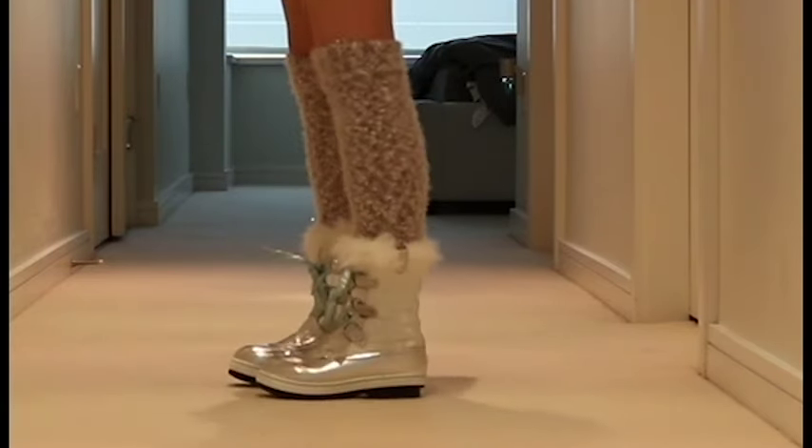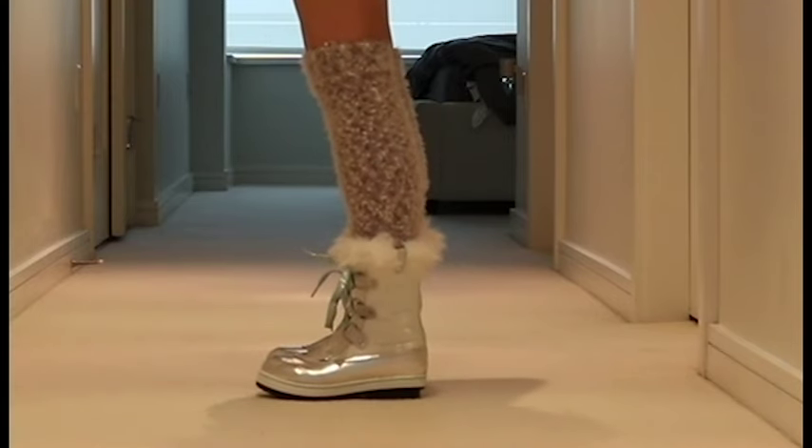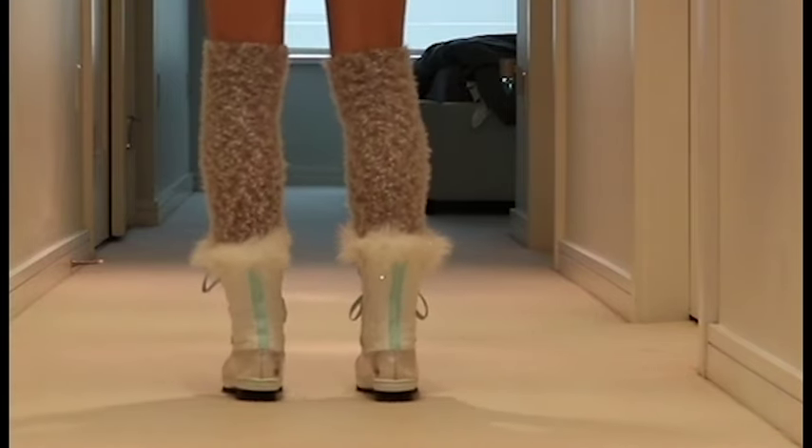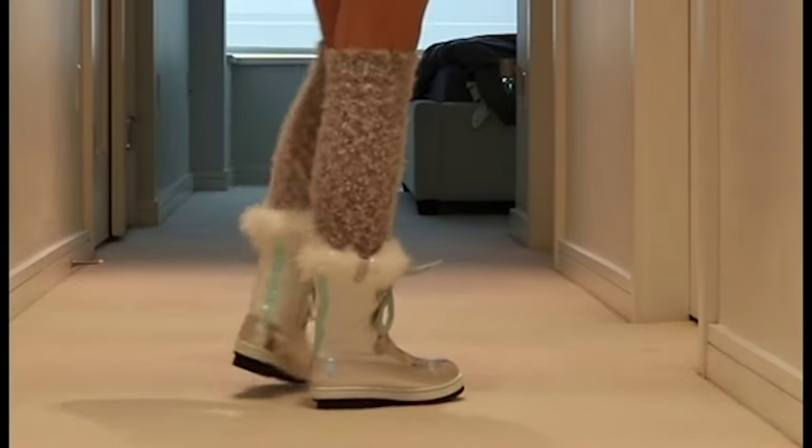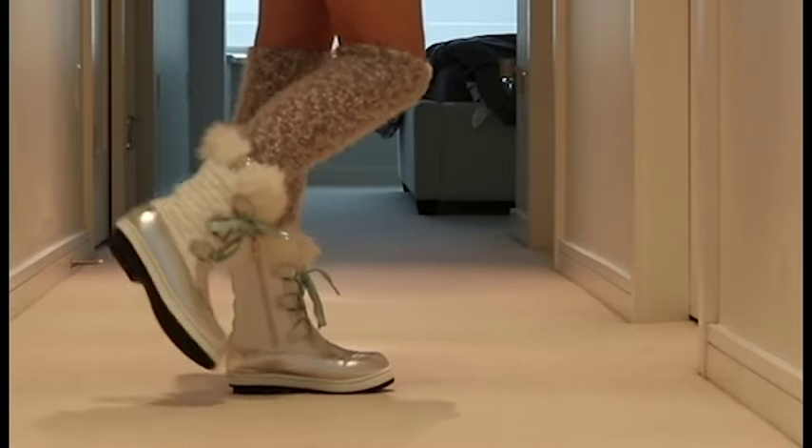I also got these snow boots from Justice and I love these — they are my absolute favourite. I love this silver colour with the white and blue, and they are so comfy and of course faux fur.